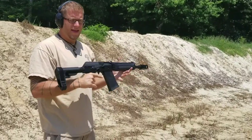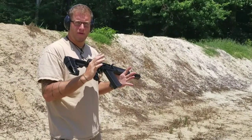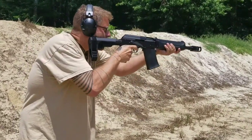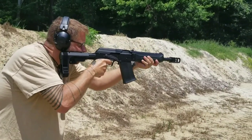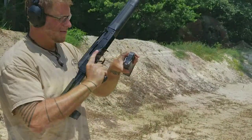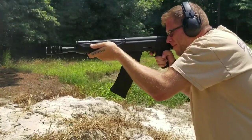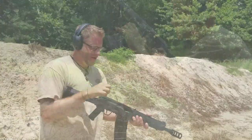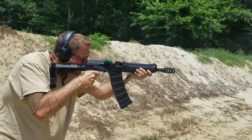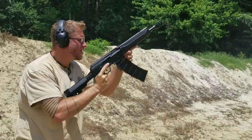Down here, about to test this SPETS 12 from AWS. Matt had to go on a customer service call real quick, so I got to take over. Let's see how this thing runs.